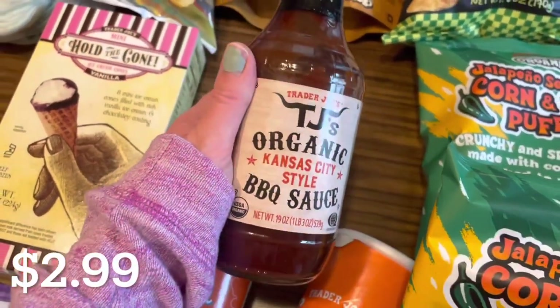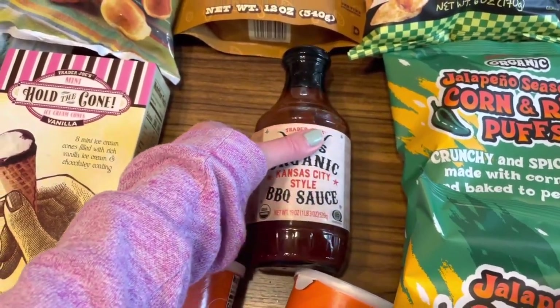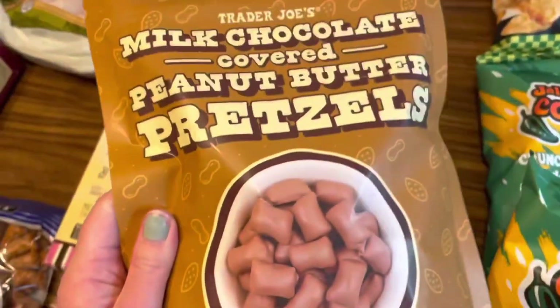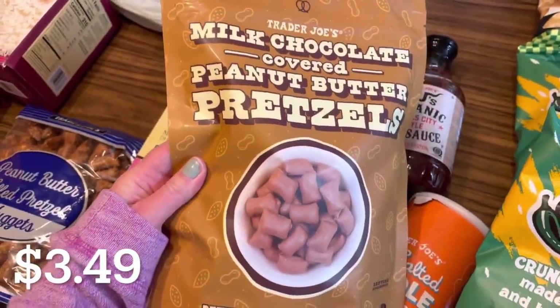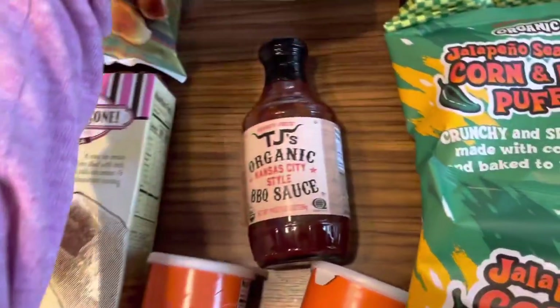I got this TJ's organic Kansas style barbecue sauce. We've had this before and it was good, so I'll be putting it on those drumsticks I showed you. Then I got these milk chocolate covered peanut butter pretzels because I just thought they looked good and I was craving a little something sweet today.